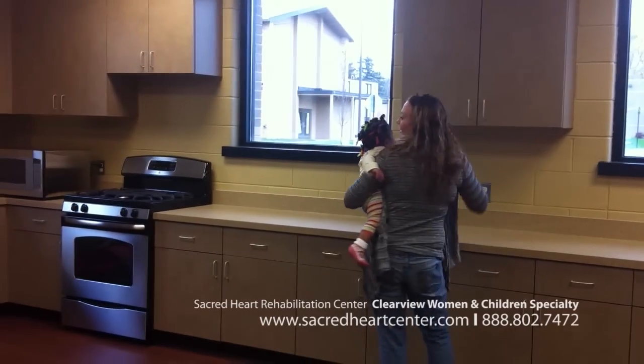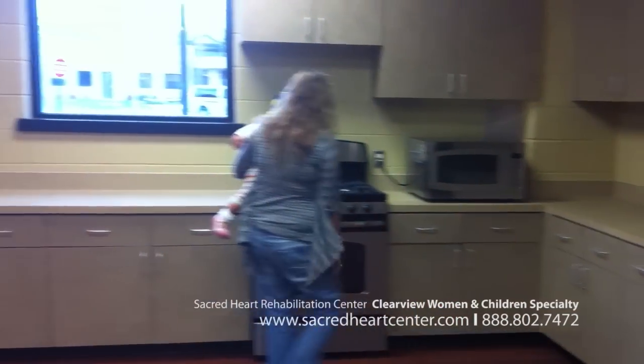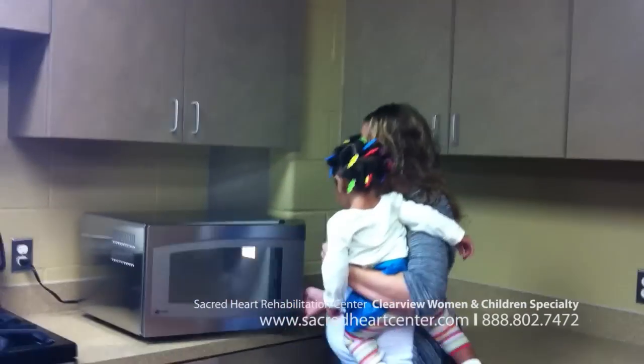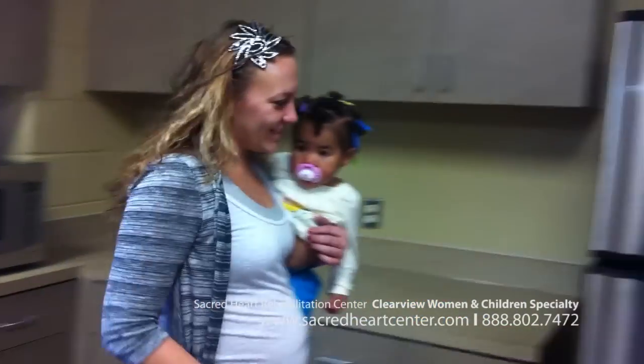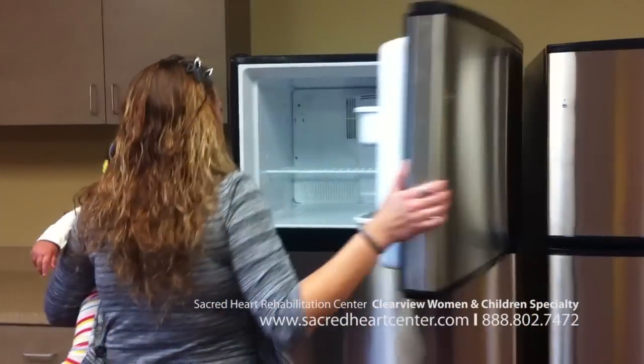We'll be right back. I know, that's nice. Olivia's just like, yep, come on. Oh yeah.